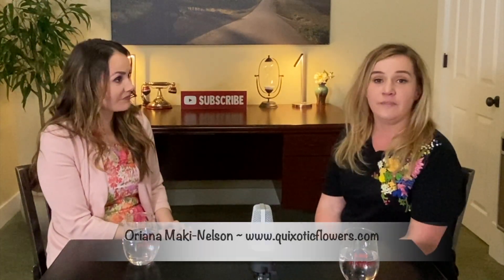For all of you out there who want to get in touch with Oriana to have something made, go to her website quixoticflowers.com — we'll put a link in the comments section — and you can see more of her work and hopefully get inspired. With any sort of art form, don't worry about doing it a certain right way or feeling like you have to be trained in it. Just have fun. Flowers are such a great way to bring art and color into your home and be creative. There's no right or wrong way — it's just having fun.